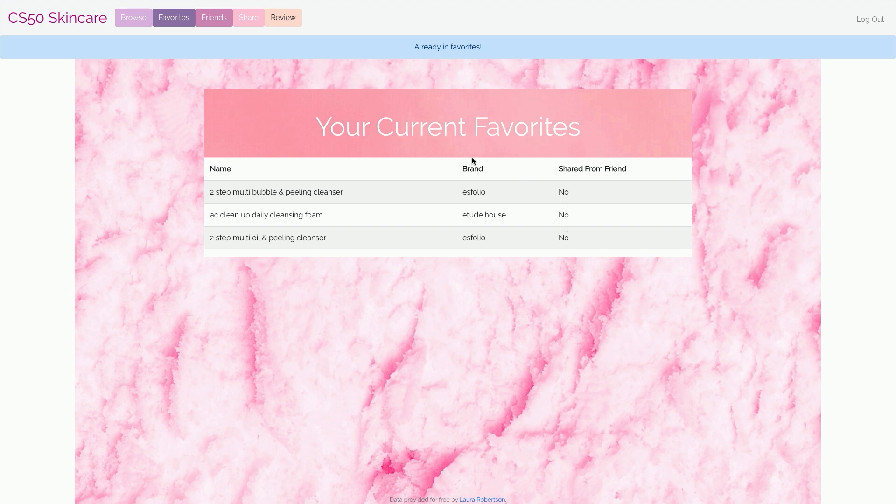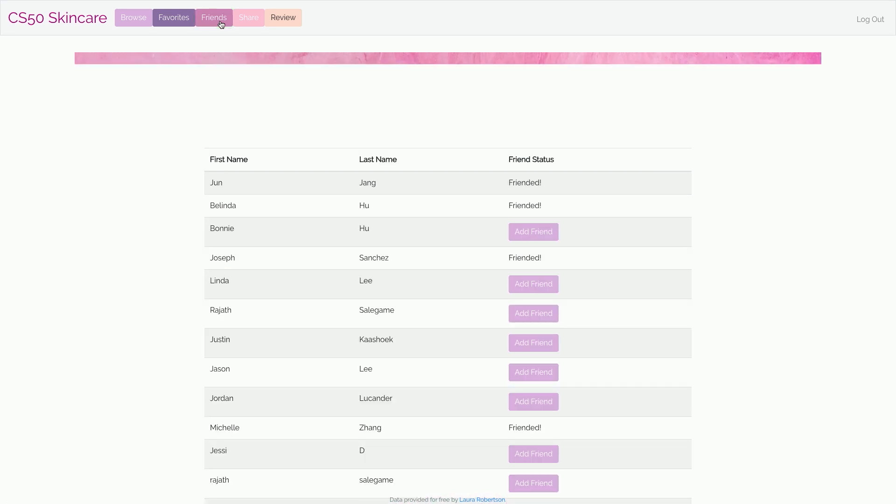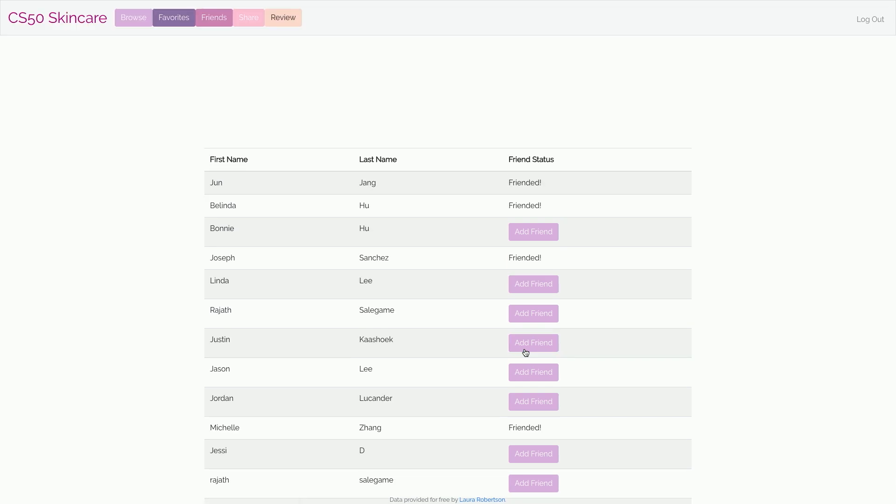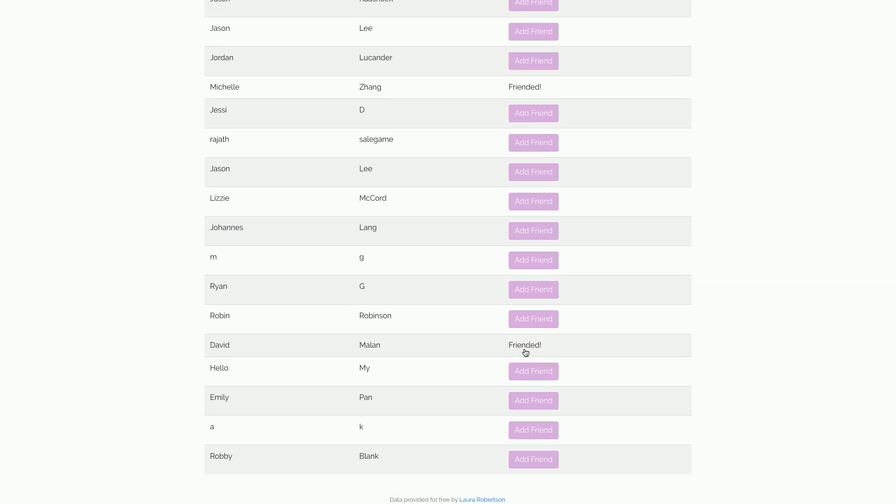We can actually share products with our friends, so let's go make some friends. We can search through the entire website and look at all the users, and we can be friends. I'd like to be friends with David Malin, so we can add him as a friend. And then if we scroll down, we can see that we're friended.